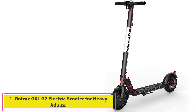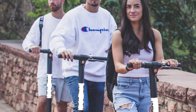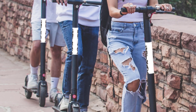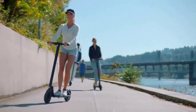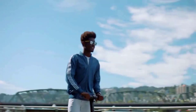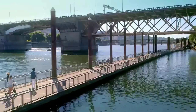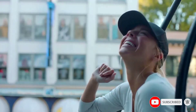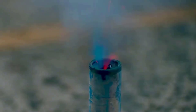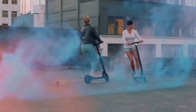Starting at number 1: the Gotrax GXL G2 electric scooter for heavy adults. It has power enough for even very hilly rides, with an ultra-bright LED headlight, LED display, and double brakes for evening rides and added safety, making it a good street-legal choice for states with extra compliance laws. It can take up to 14-degree inclines with a top speed of 15.5 mph. The Gotrax GXL G2 is a 250W foldable electric scooter with a top speed of 15.5 mph, capable of taking inclines of up to 14 degrees.